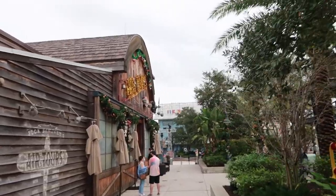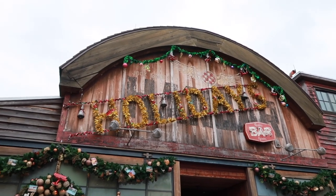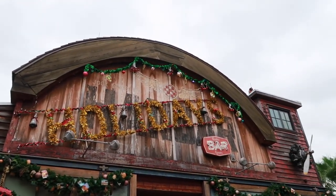They have the whole front all decorated. I'll show you guys a better view from the front. It says 'The Holidays Bar' instead of 'The Hanger Bar.'